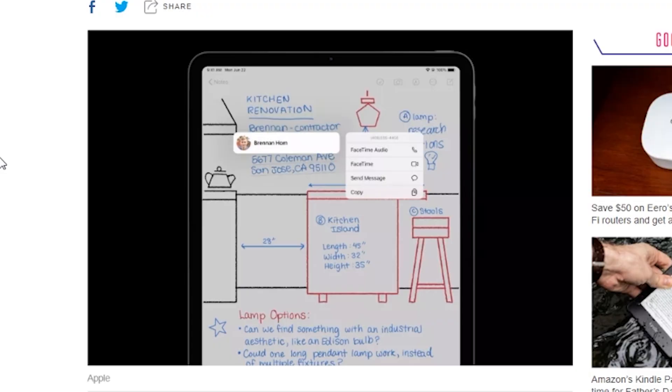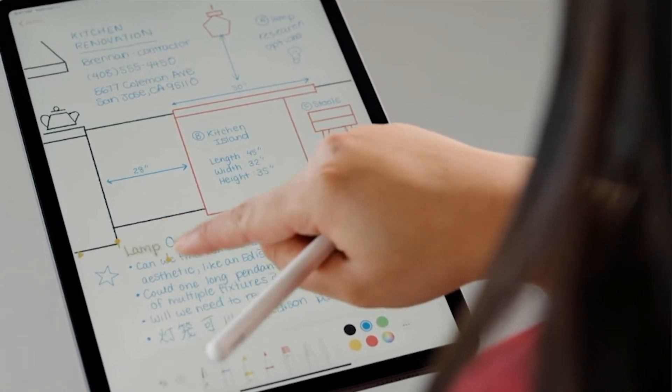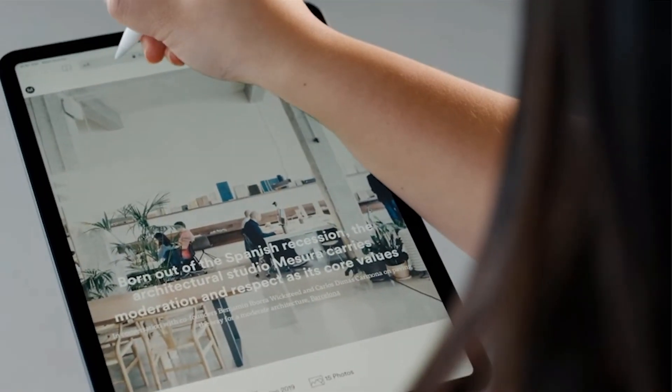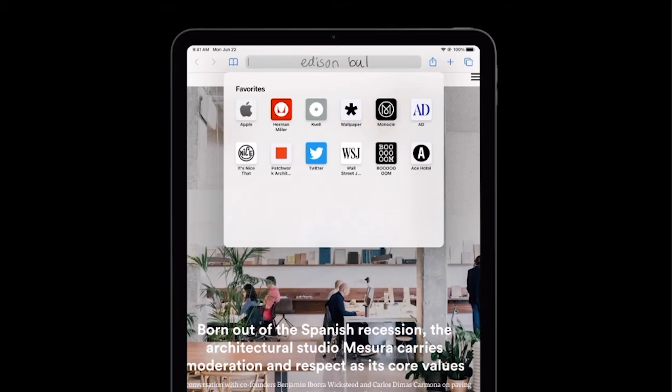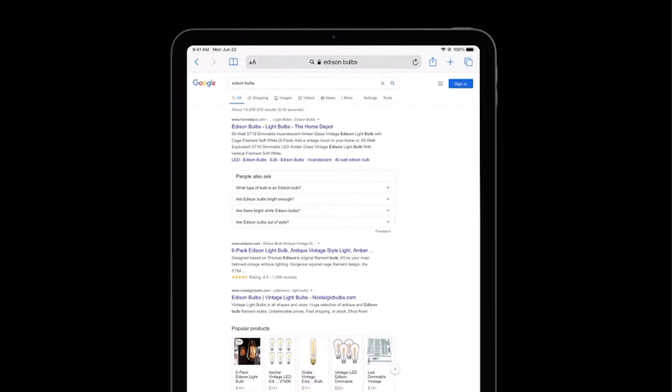Those handwriting notes are also smart — for example, if you're writing a phone number, iPadOS 14 will identify it as a live phone number that you can tap and call through Skype or any other apps. If you write an address, you'll be able to use that in Maps. You can also open Safari and handwrite the address or search term you're looking for.